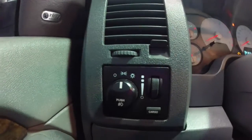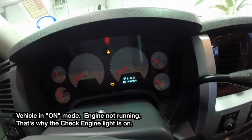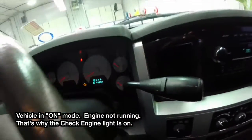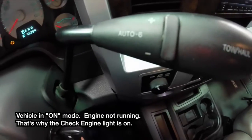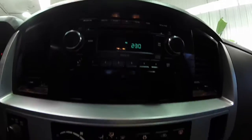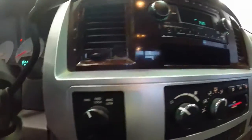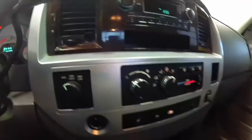We are going to do a quick pan of the interior to give you a little bit more detail. This vehicle has dual zone climate control, heated seats, diesel engine brake, power sliding rear window, light load mode for the tires, and shift on the fly transfer case.